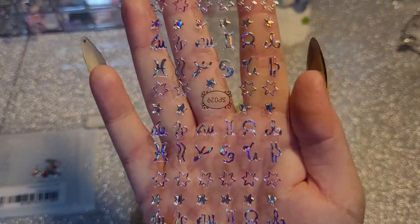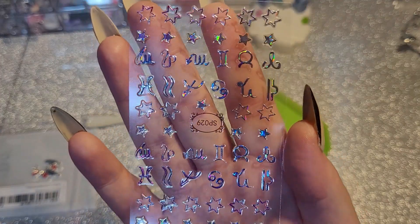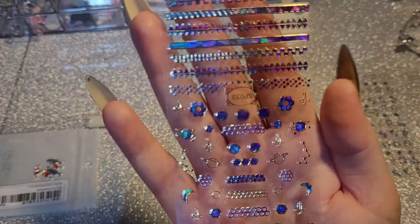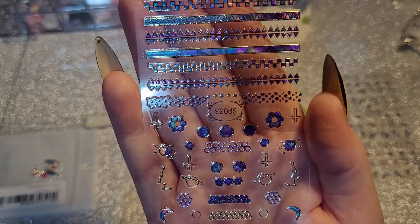These are the star sign charms in a very nice purpley hollow colour. And then these are just like crosses, planets, and flowers.